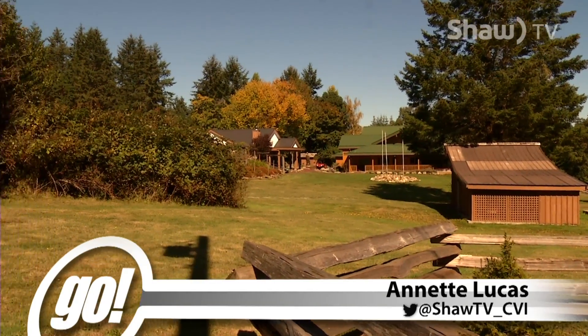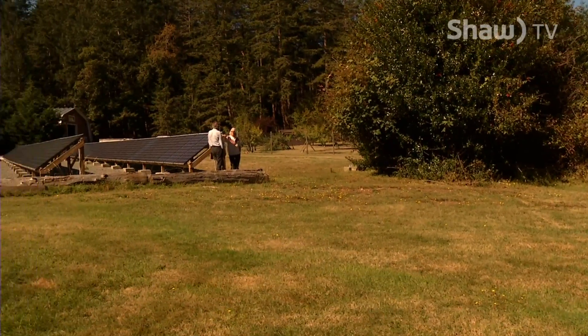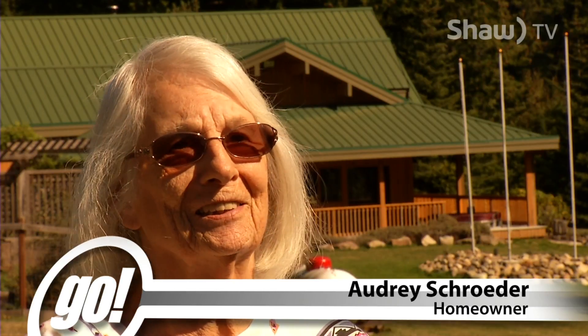Electricity rates in British Columbia are among the lowest in North America, but many homeowners are seeking out ways to get off the grid and find alternative energy sources. My last BC Hydro bill was $5.35, and that's a little bit of an incentive.